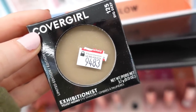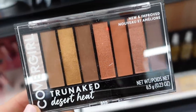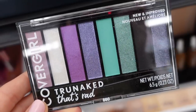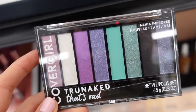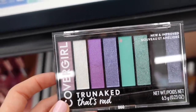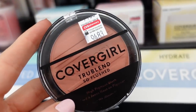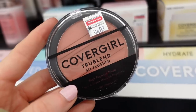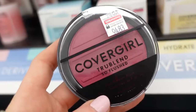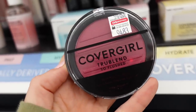They also have some CoverGirl palettes — one in Desert Heat which reminds me of the Naked Heat palette by Urban Decay, with warmer tone shades, browns, metallics, and mattes. There's also the That's Rad palette — from my experience these aren't the best quality shadows, just okay, but it's cool to see them coming out with more color stories. Then there's one called Queenship. They also have blushes: one in Coral Crush and one in Temptation, which is more of a purple tone.